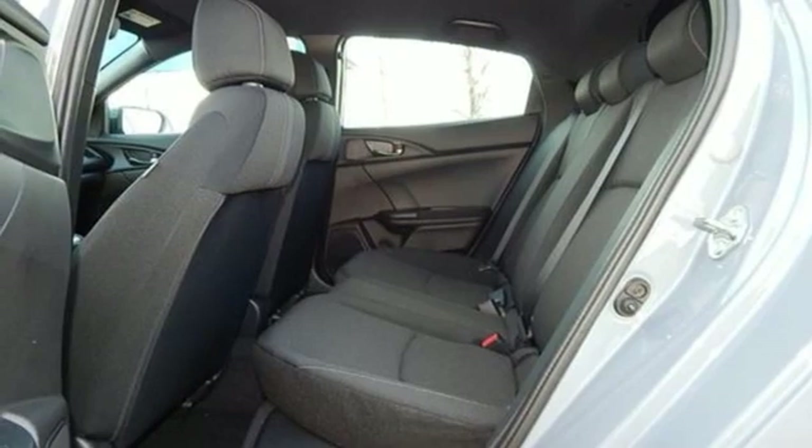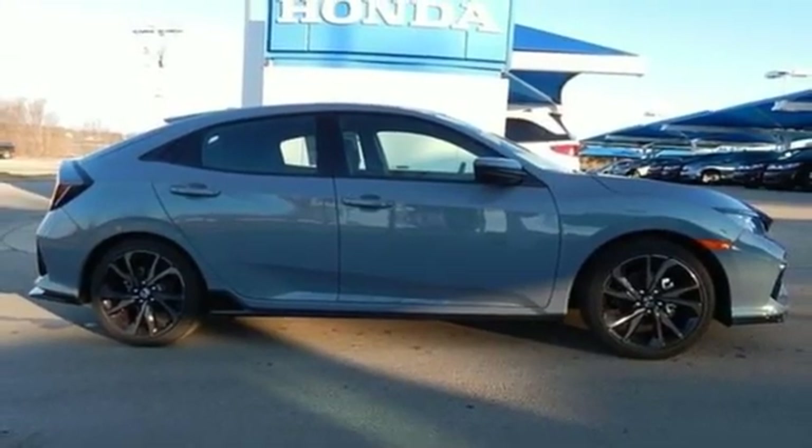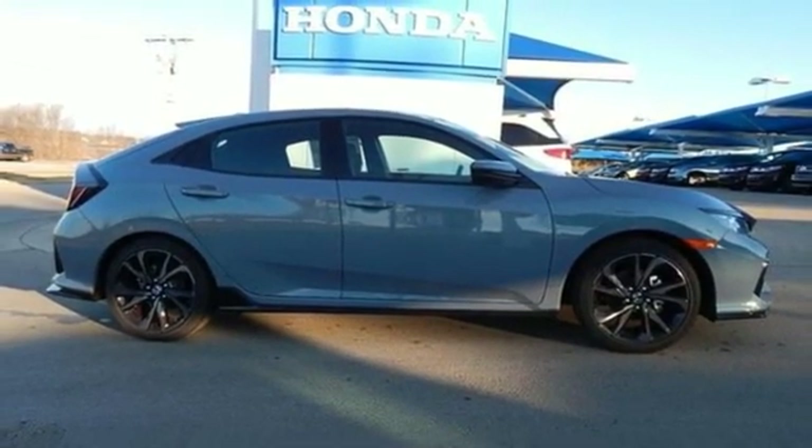and continuously variable automatic transmission. If you've been waiting for the perfect time for a test drive, the time is now. Experience it today.